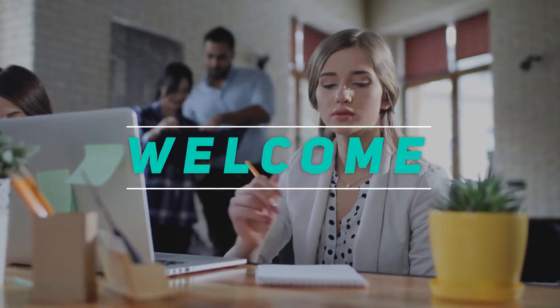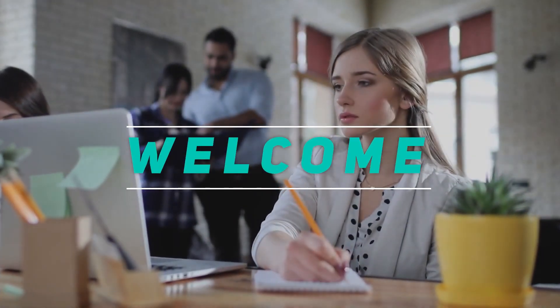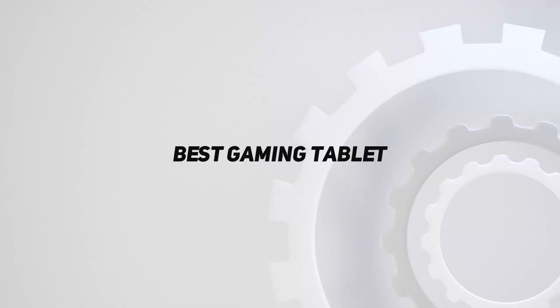Hey, welcome back to my channel. In this video, I'm gonna talk about the Top 5 Best Gaming Tablets.